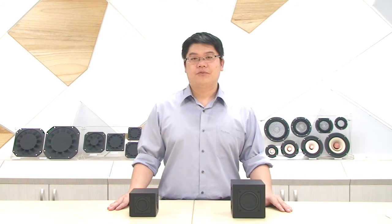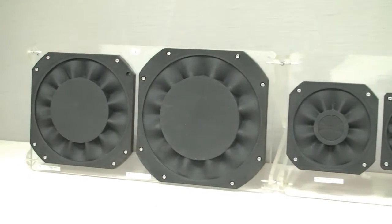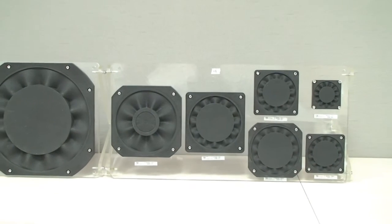You must be wondering what is special about our Subwoofer Bundle. First, the flat passive radiators have a wave-shaped surround. This is TB's patent design and can maintain linearity to reduce distortion.